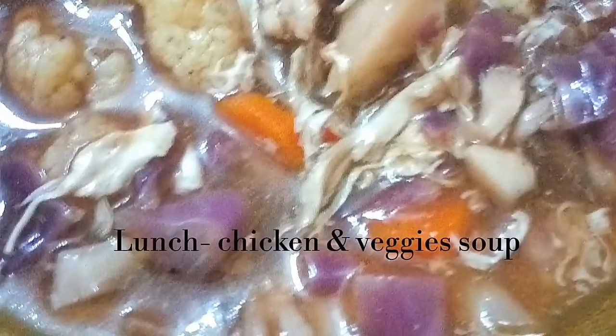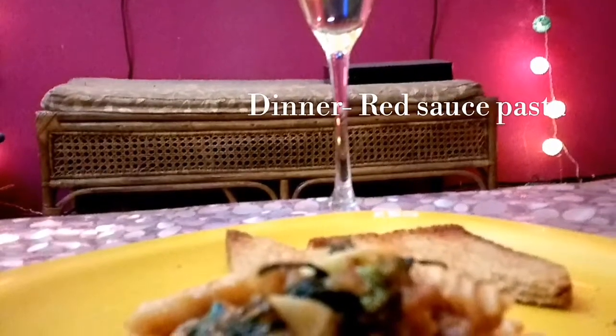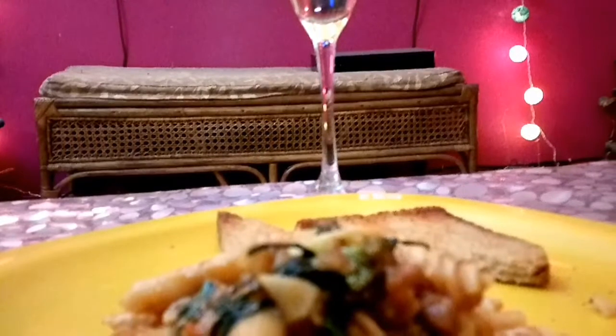For lunch I had made a chicken and vegetable soup. Since it was Friday night, we indulged in red sauce pasta and some wine.